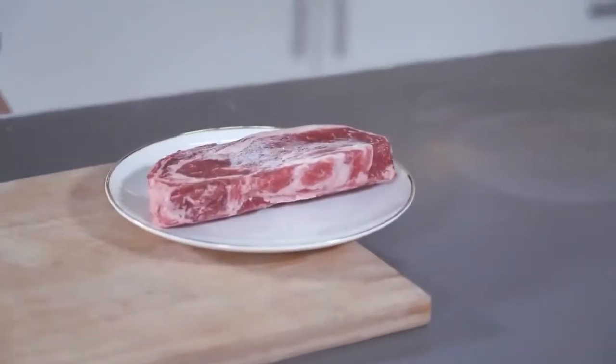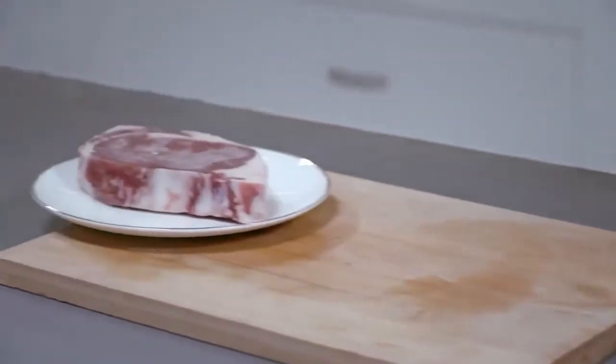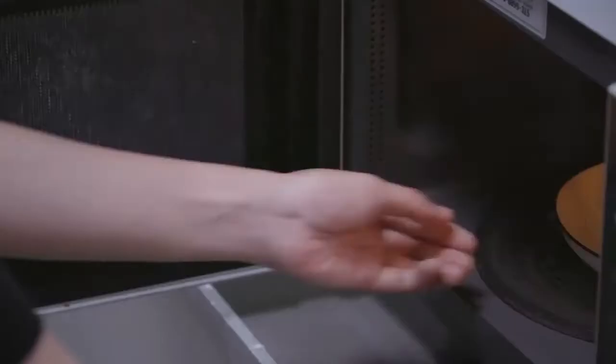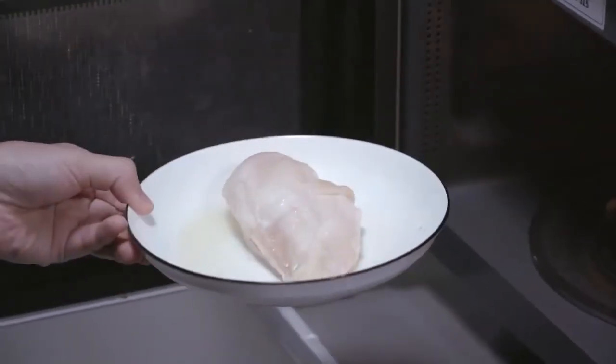Forget to take the meat out of the freezer? It takes forever to defrost in cold water, or even worse, it gets overcooked by a microwave.